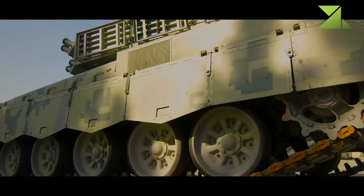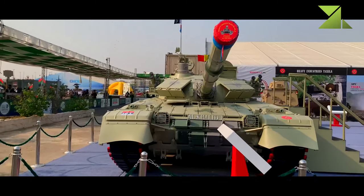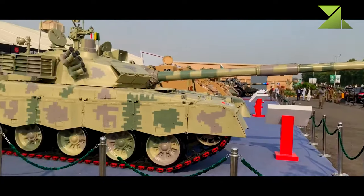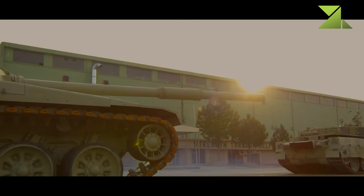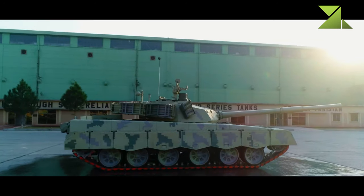The Al Khalid main battle tank is based on Chinese and Soviet designs. It is considerably smaller and lighter than modern Western MBTs. The vehicle has composite armor and is fitted with add-on explosive reactive armor blocks. It is also fitted with NBC protection and automatic fire suppression systems, as well as an advanced laser detection warning system.